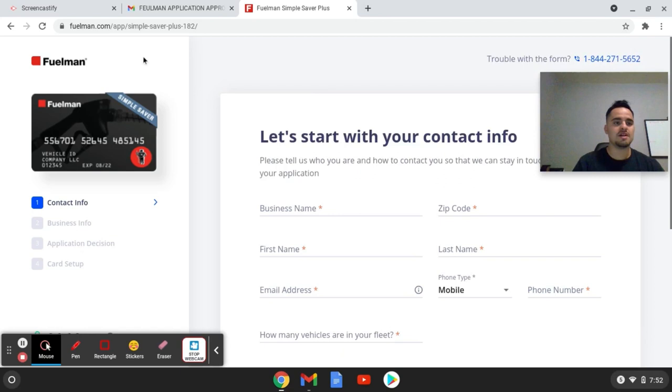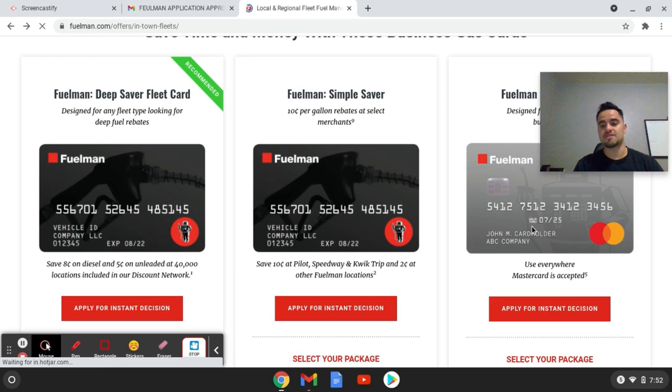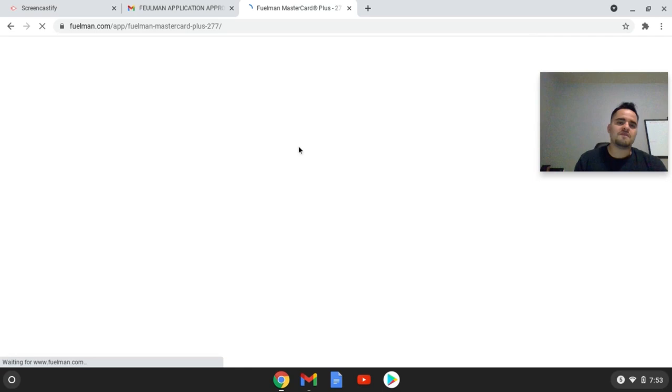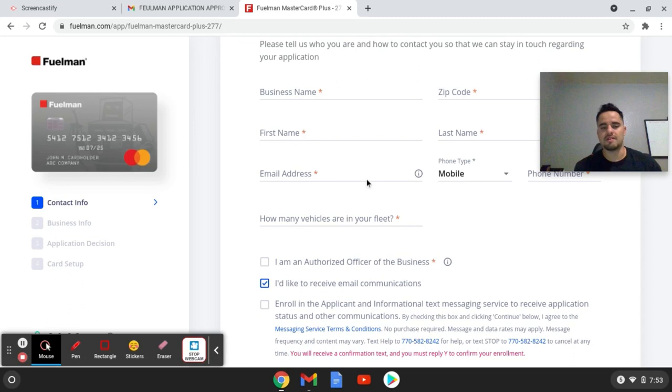Once I exited out of that one, I went ahead and applied for this next one. I don't have the card yet — I'm still waiting for it to come in the mail, but I'm pretty sure this is the one I got approved for. You just click on it, fill out all the information, and right before you hit submit, just exit out — and somebody should give you a call within three to five days.